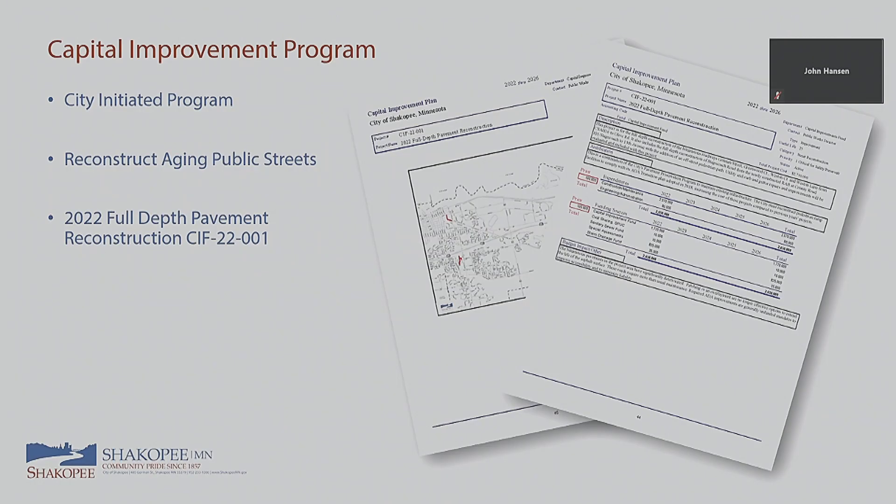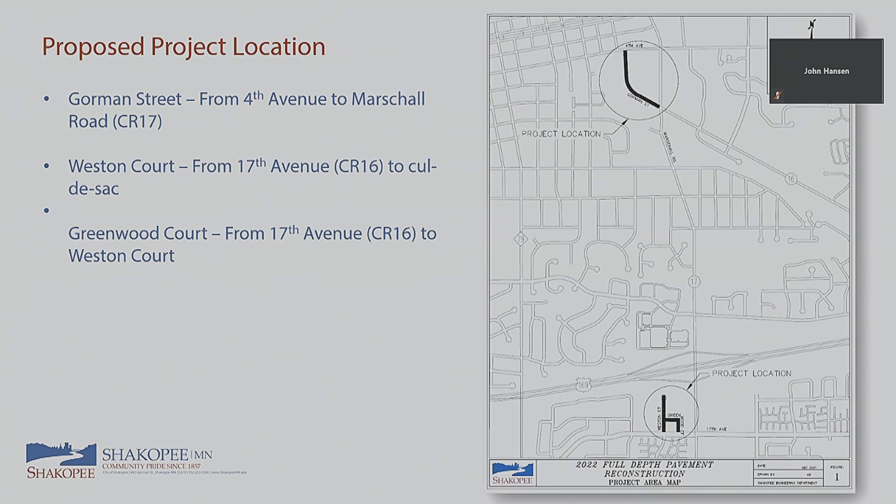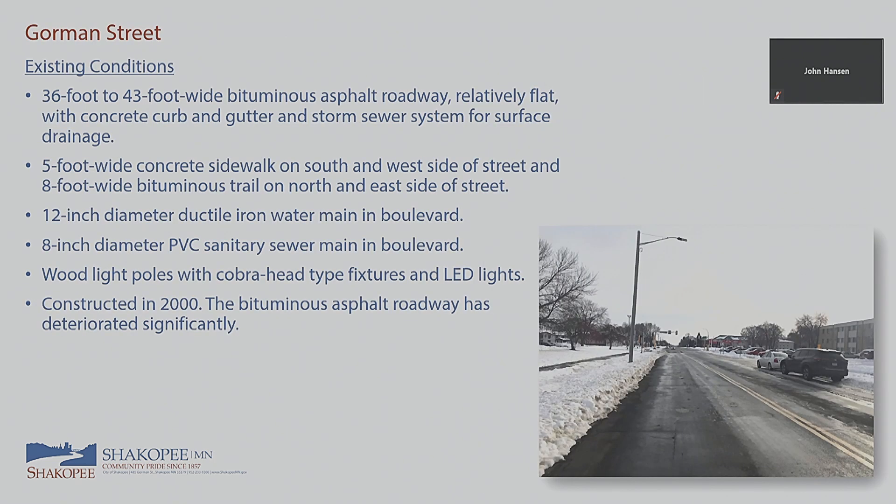This project is part of our Capital Improvement Program. We have many different projects like this every year; this one pertains to two specific spots in the city. Our two locations are on Gorman Street, right outside City Hall, and near Weston Court and Greenwood Court. The Gorman Street reconstruction runs from 4th Ave to Marshall Road, and Weston Court runs from the cul-de-sac down to 17th Ave, with Greenwood Court from Weston Court to 17th Ave as well.